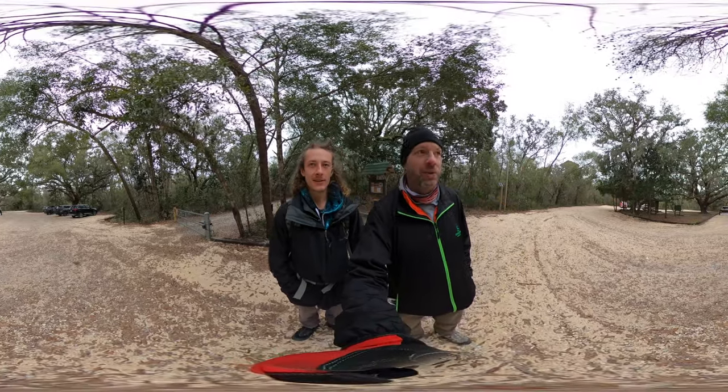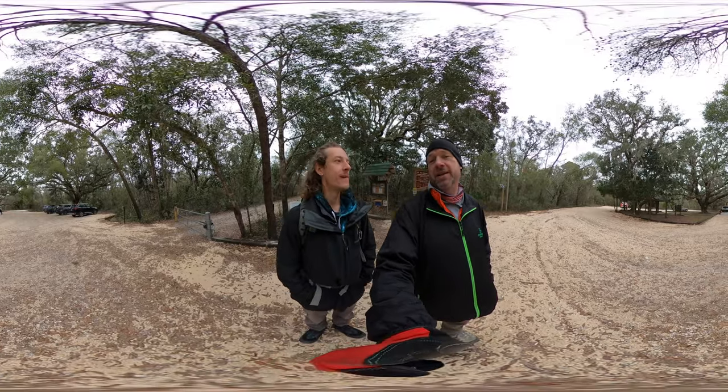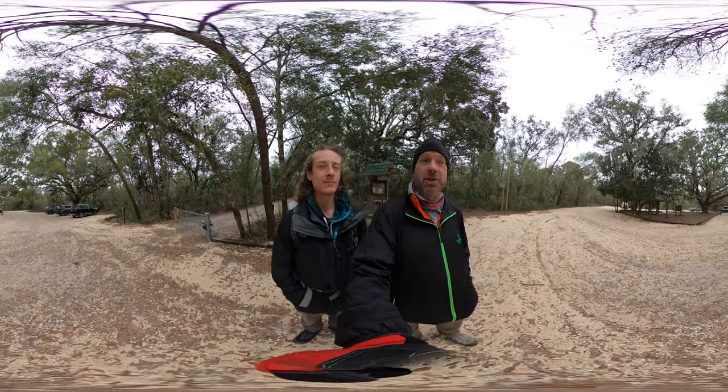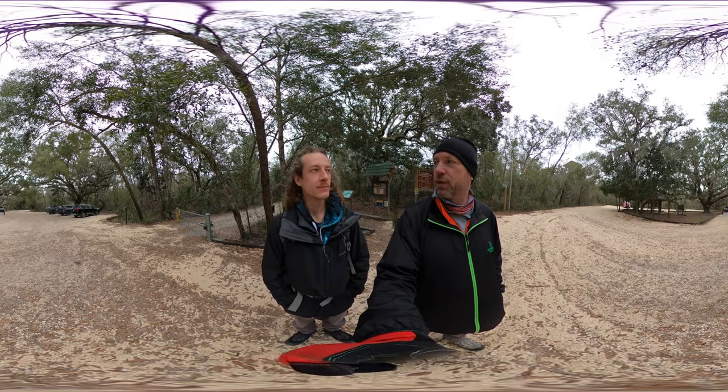We're here to do a four-mile hike today. We know you guys have been watching all the other videos in order, but if you're not, we're in Alabama. Right across from Dauphin Island, and we just finished Fort Morgan.